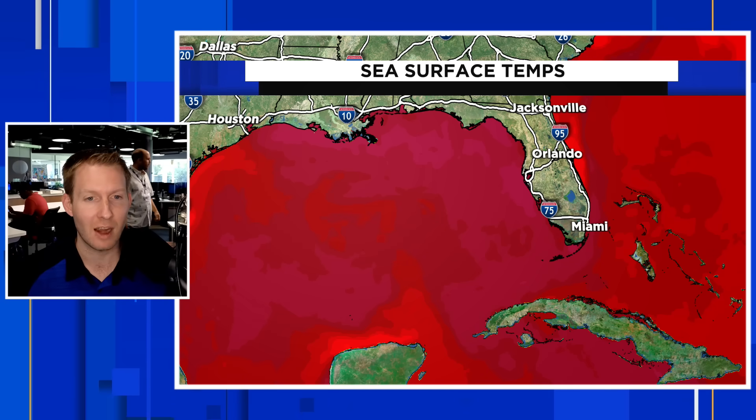Models are going to struggle with the intensity. The track looks relatively locked on. Where exactly it comes ashore would need to be fine-tuned over the next few days, but it does look like somewhere between the panhandle of Florida and southwest Florida is where this thing, however strong, comes onshore. We're first going to look at the water temperature, and then the environment, because there are big environmental implications as to how strong this thing can get.